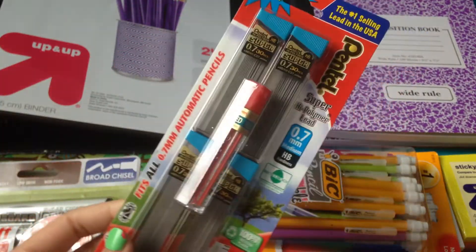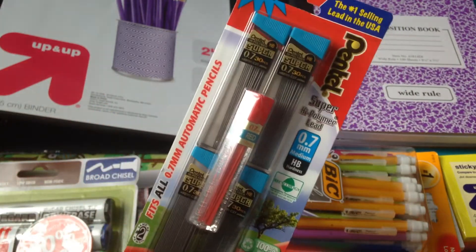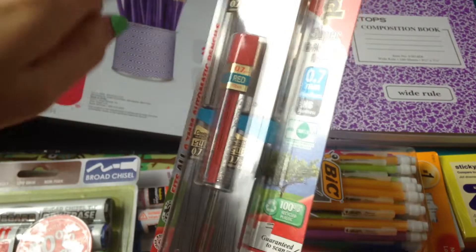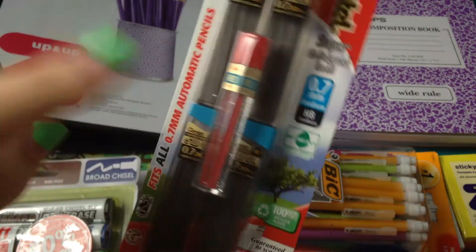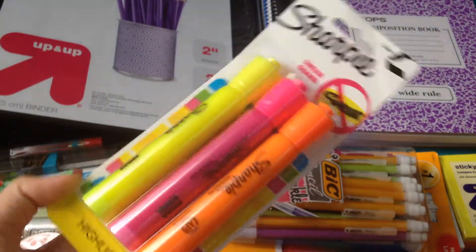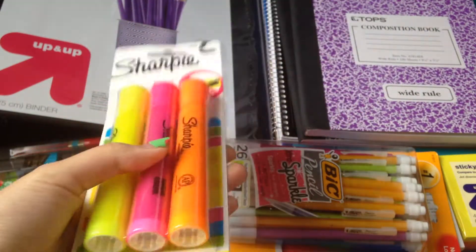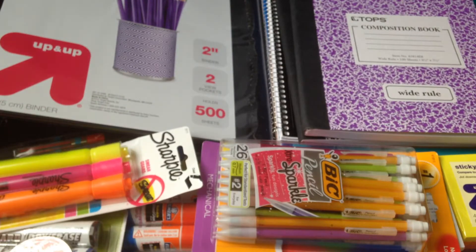Of course I had to get some lead for the mechanical pencils — this pack should last the whole year and it even comes with a red lead. Then I got a pack of Sharpie highlighters in three different colors, which I use for highlighting notes. Those are really handy.